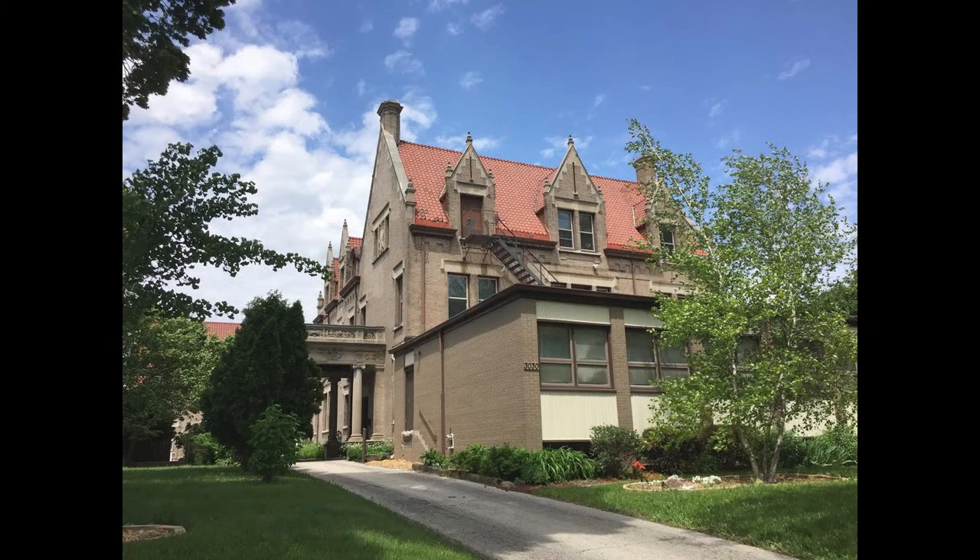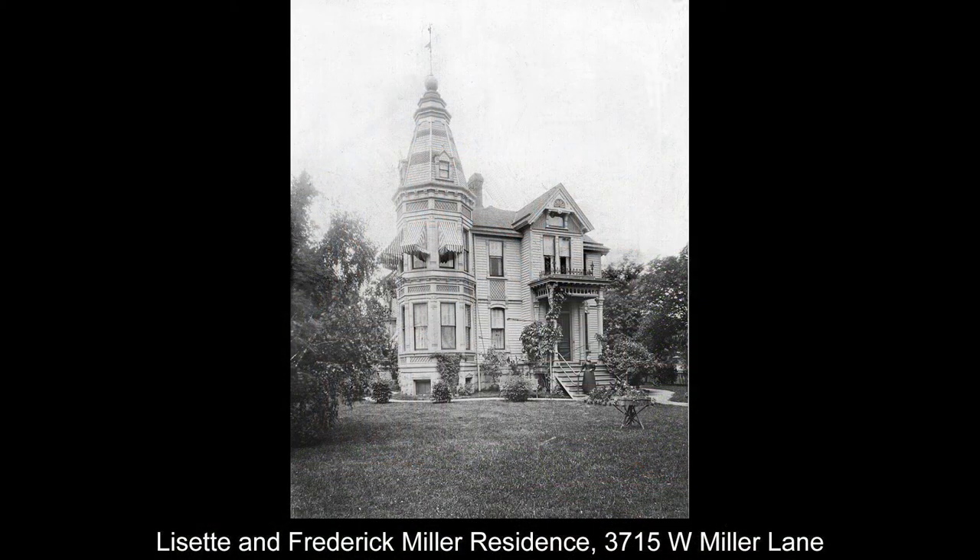Now we're going to shoot over to the Miller Brewing Company for a moment. This is the home of Lizette and Frederick Miller, built in the 1870s — the house is still there. I put the address as 3715 West Miller Lane — I do encourage a drive-by, because bungalows built in the 20th century are right on the front lawn, so you approach it obliquely and see it from the side. The tower is still there, so just look for the tower to get your bearings. This was built up on the bluff above the Miller Brewing Company.